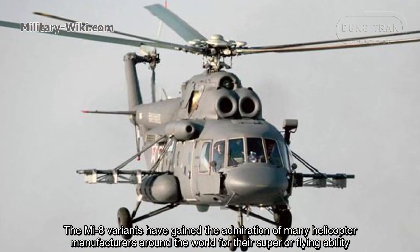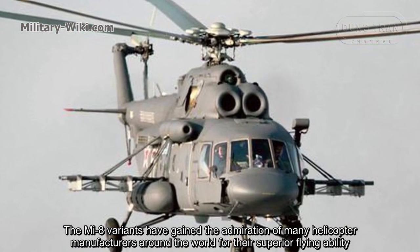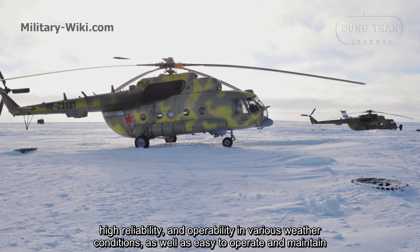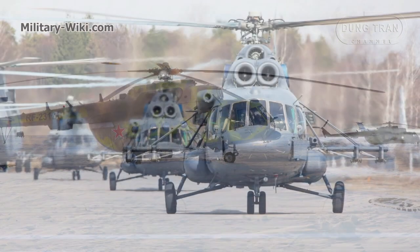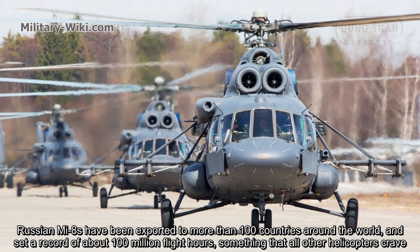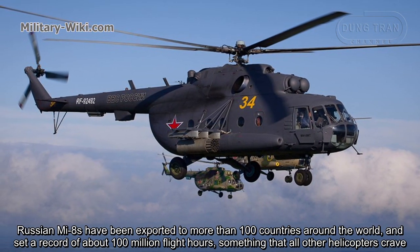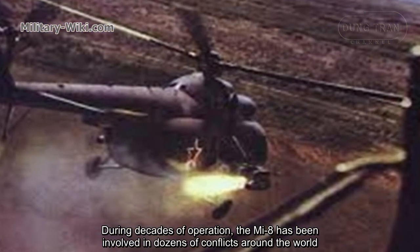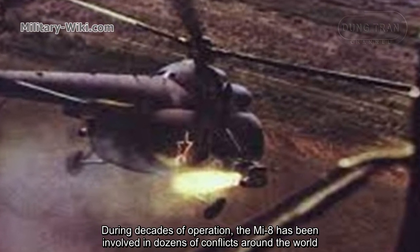The Mi-8 variants have gained the admiration of many helicopter manufacturers around the world for their superior flying ability, high reliability, operability in various weather conditions, and ease of operation and maintenance. Russian Mi-8s have been exported to more than 100 countries and have set a record of about 100 million flight hours — something all other helicopters envy. During decades of operation, the Mi-8 has been involved in dozens of conflicts around the world.